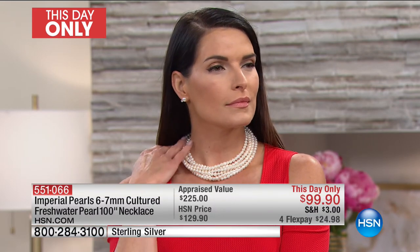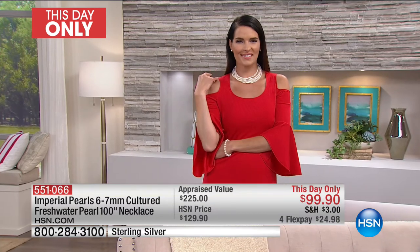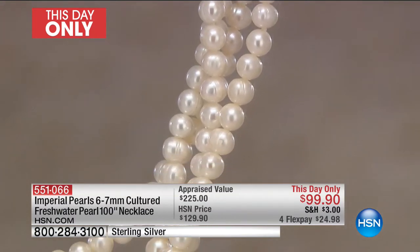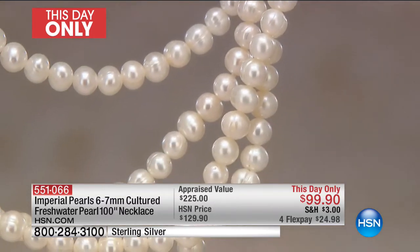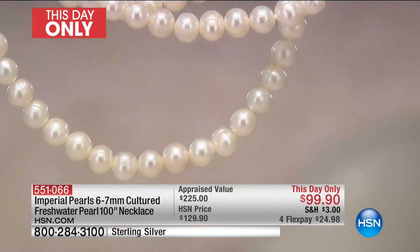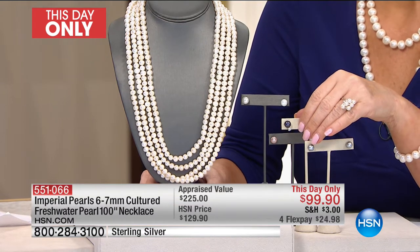Think about the fact that each one of these took years to make. Think about the years you're going to own this strand, the events you're going to wear 100 inches of pearls to — you're going to feel like royalty. Every woman deserves to feel like a queen, and it just so happens that the gemstone my family offers makes women feel like a queen. Layering 100 inches of pearls around your neck is truly an experience that very few women around the world have.